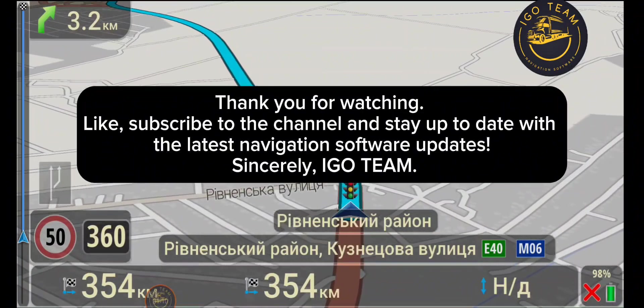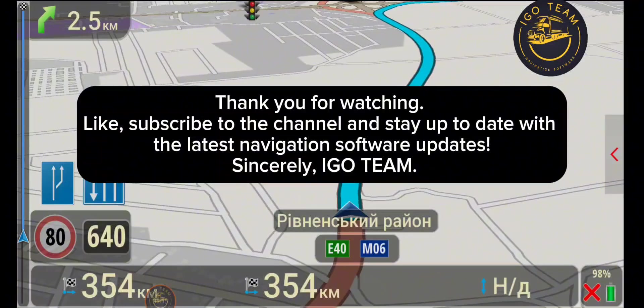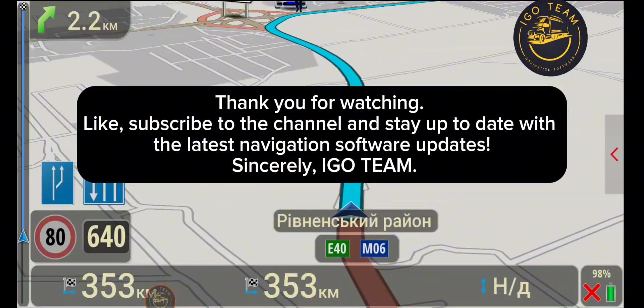Thank you for watching. Like, subscribe to the channel and stay up-to-date with the latest navigation software updates. Sincerely, Ego Team.